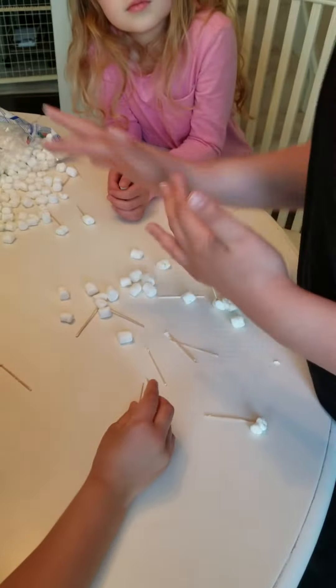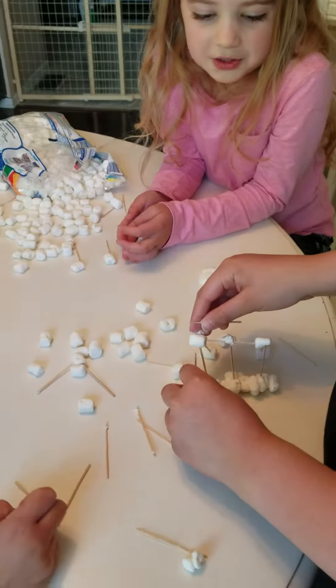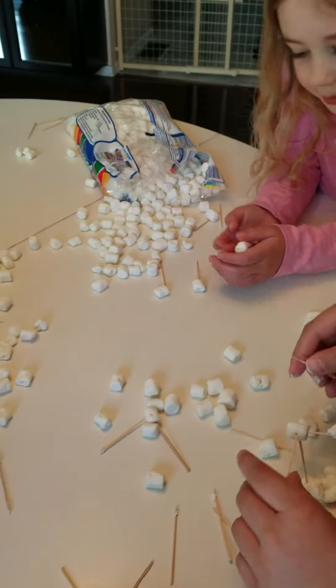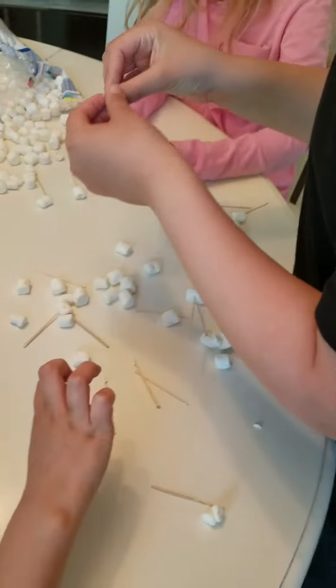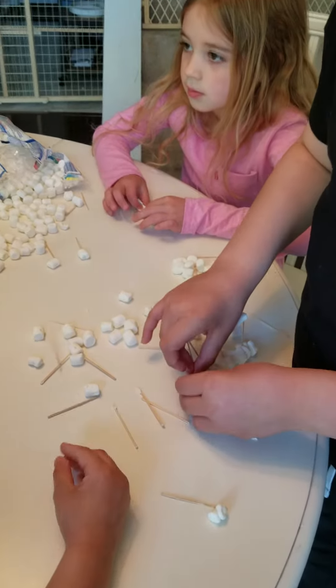Alright, so I have these guys working on a little STEM activity. We made it into a teamwork activity. All they really need are marshmallows and toothpicks, and the object was to build a tower as tall as they could that would stay standing.